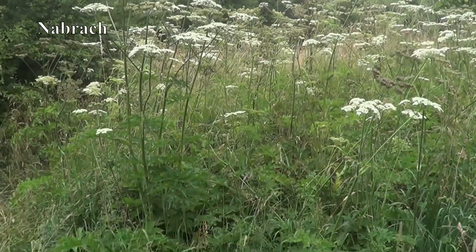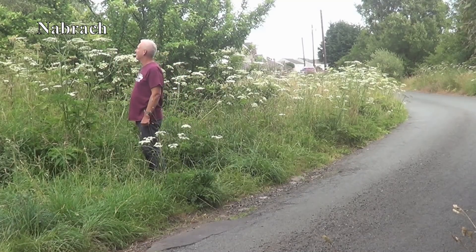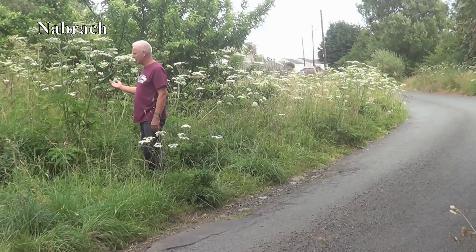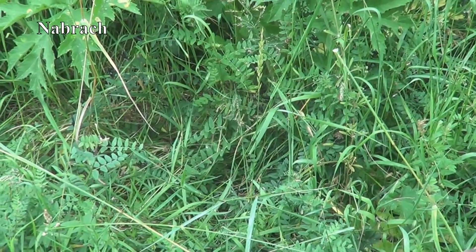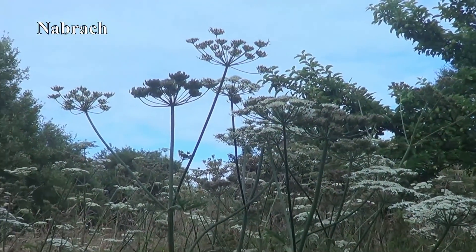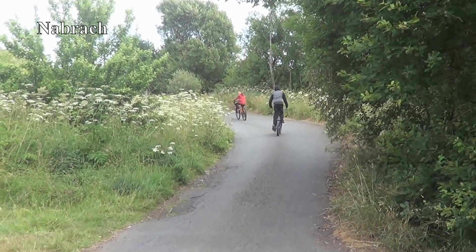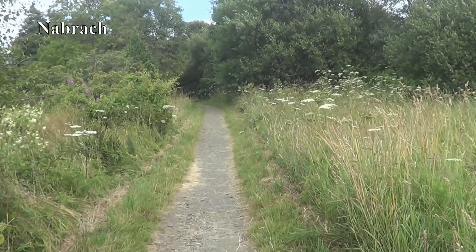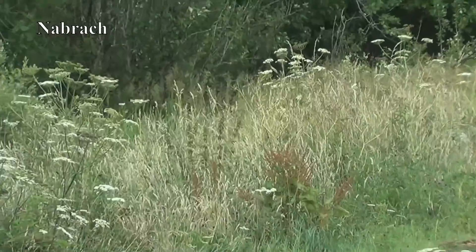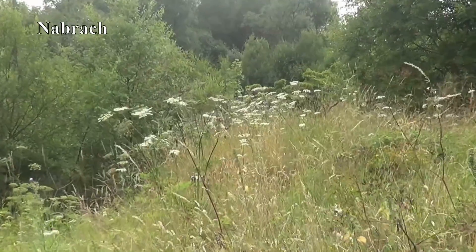Cow parsley can grow really big. Look at the height of this — it must be six and a half feet high, but it's not giant hogweed, it's just cow parsley. Looks very similar, but that's just cow parsley even if it is six and a half feet high. And it grows along the roadsides, along our footpaths, all along the canal banks, all over the place.